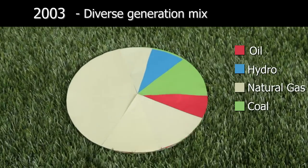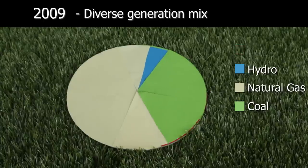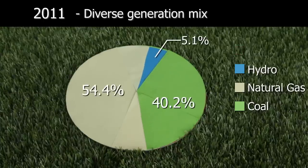Today, electricity in Malaysia is powered by 54.4% natural gas and 40.2% coal, with hydropower and oil making up the remainder.